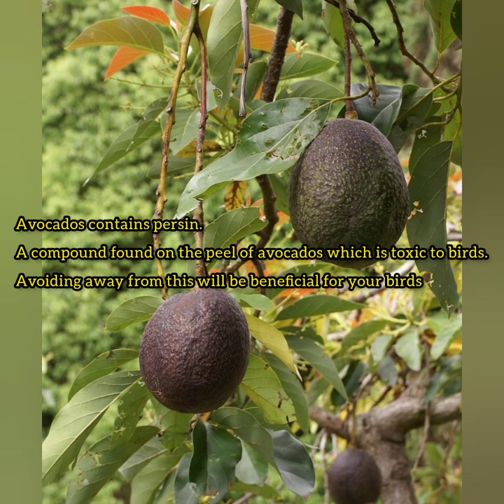The first food on our list is avocado. You should try as much as possible to avoid feeding your chickens avocados. Avocados contain persin, an element found in the peels of avocados. Persin is known to be generally toxic to birds.